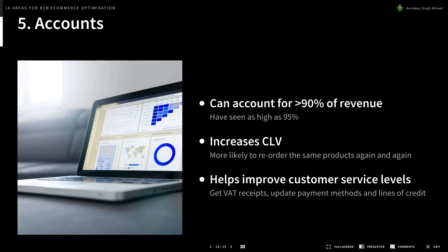On accounts: I've seen users with accounts account for more than 90% of revenue — as high as 95% in some cases. Having users with accounts increases their customer lifetime value; they're more likely to purchase the same products again and again. It also helps improve customer service levels because users can self-serve for things like VAT receipts, updating payment information, and requesting lines of credit — rather than calling up. This cuts down on customer service needs and allows staff to focus on more complex inquiries or upselling and cross-selling.